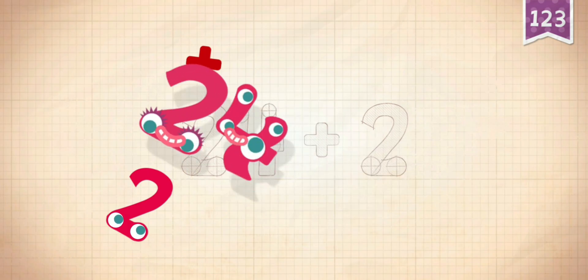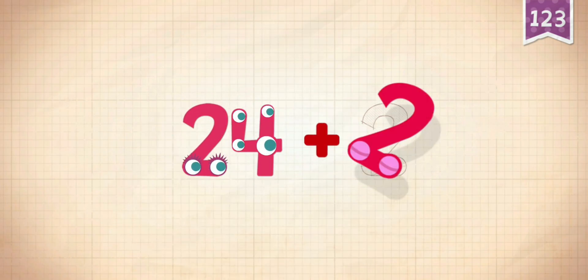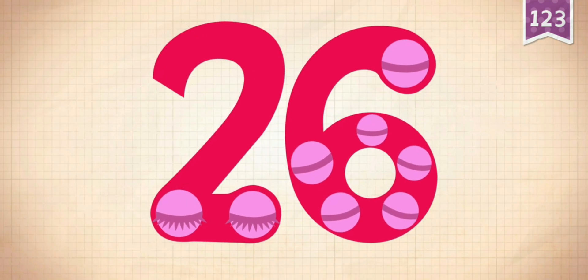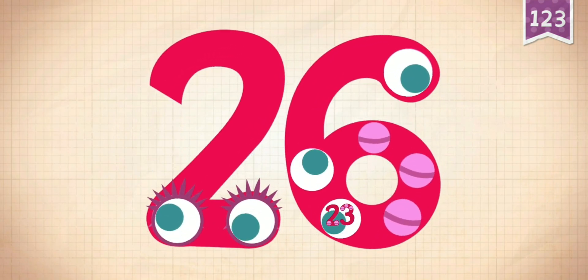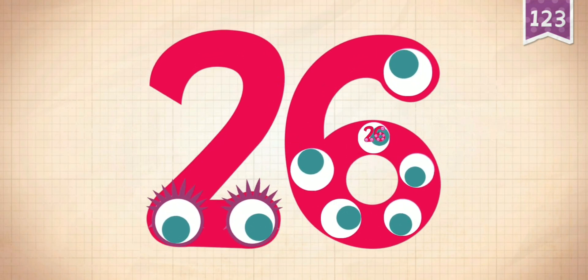24 plus 2 equals 26. Touch the monster's eyes to wake it up: 10, 20, 21, 22, 23, 24, 25, 26.